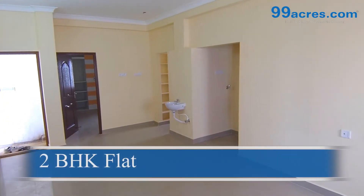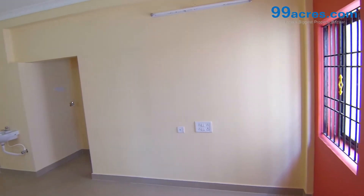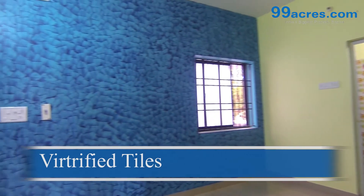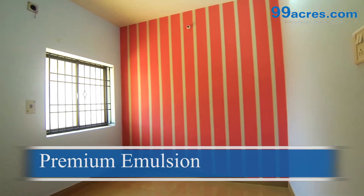This is a two-bedroom flat with a balcony. The super area of this flat is 810 square feet. The floorings of the living, bedroom, and dining are fortified tiles. The interior walls are plastered and painted with ancient premium emulsion.